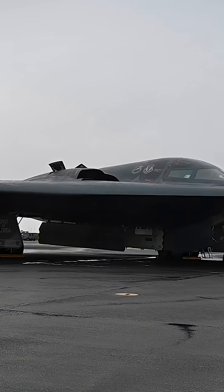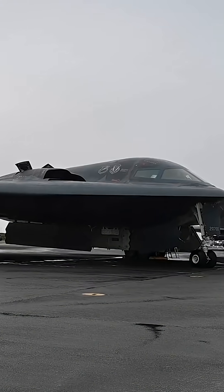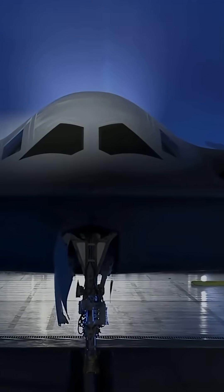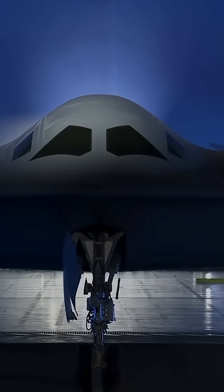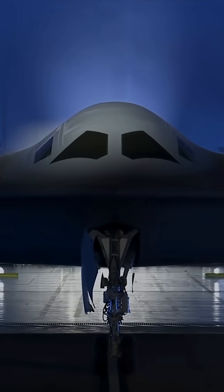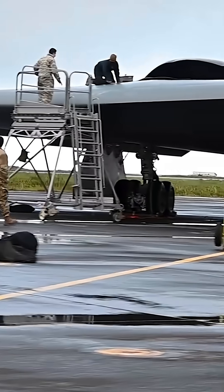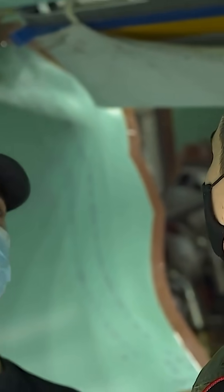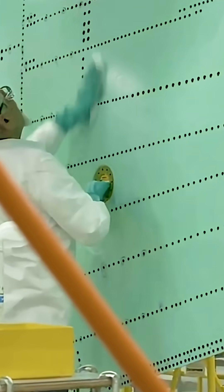And now for the most intriguing part — how does it manage to be even stealthier than the B-2? Its airframe design has been further simplified, making it cleaner and free of unnecessary protrusions. But the real magic lies in its coating. While the B-2 required constant maintenance after every flight, the B-21 features a next-generation stealth material that literally self-heals when exposed to the environment.